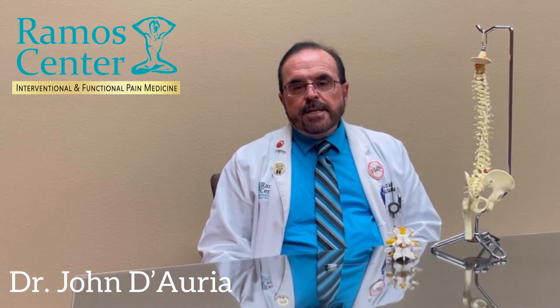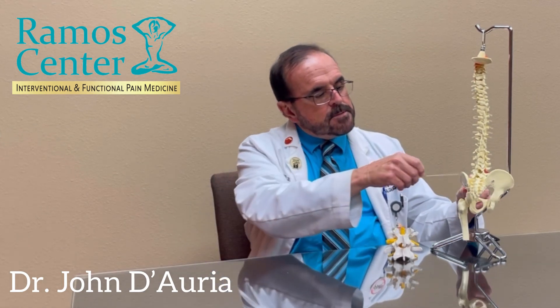Epidural steroid injections have a waning pain-relieving effect in conditions such as spinal stenosis and failed back surgery syndrome. But there are other treatments available at the Ramos Center, such as minimally invasive lumbar decompression, superion stent placement, peripheral nerve stimulation, and spinal cord stimulation.